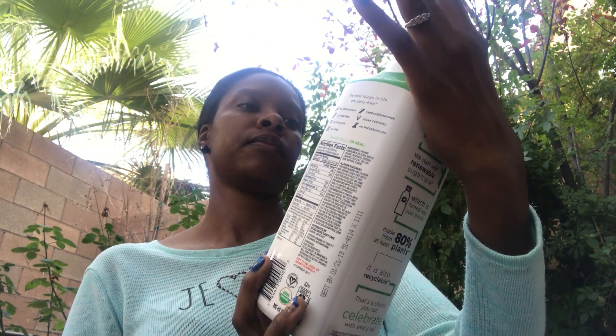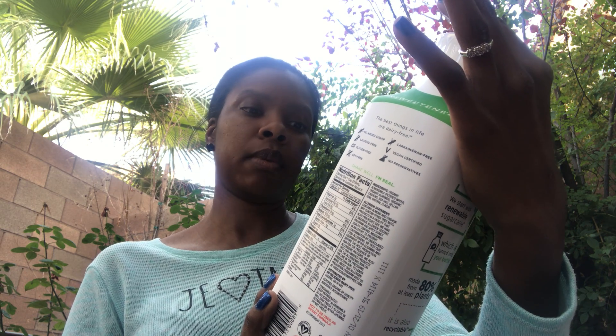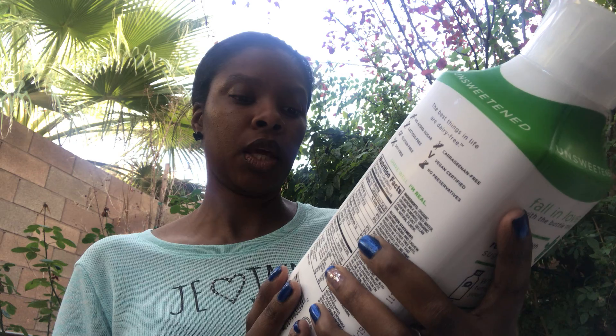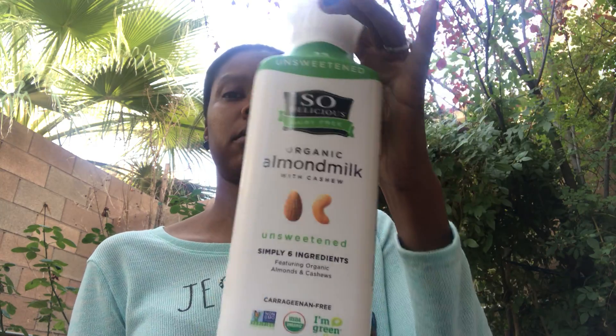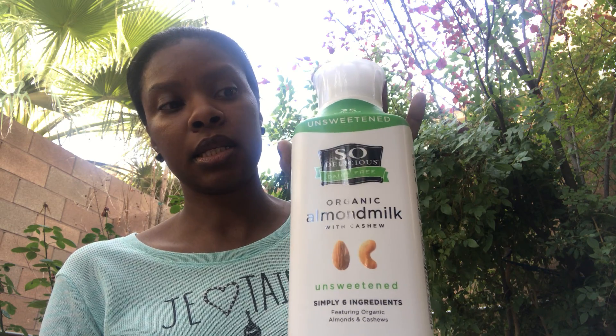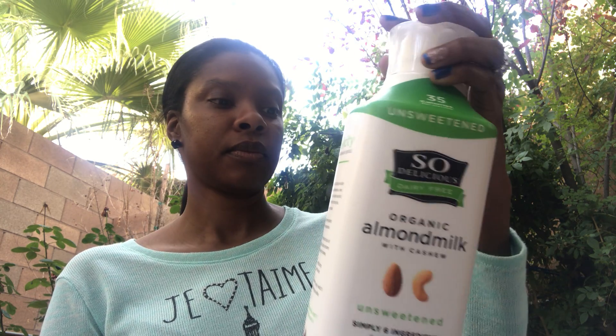Moving on to the 99 cents store haul — they had the unsweetened So Delicious dairy-free organic almond milk with cashew. It has simple six ingredients featuring organic almonds and cashews, is carrageenan-free, USDA organic, non-GMO project verified, and it's a 48 full ounce. You would not buy this for 99 cents anywhere else probably, but at the 99 cent store that's what I found.